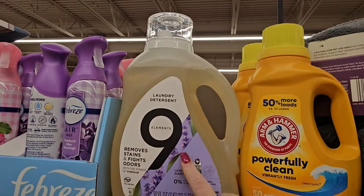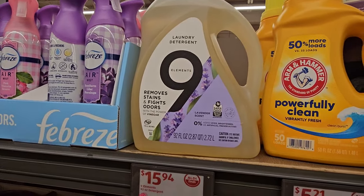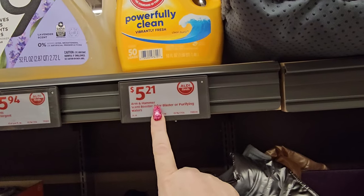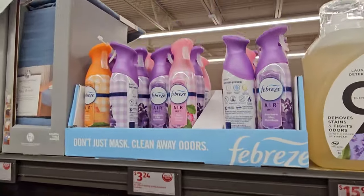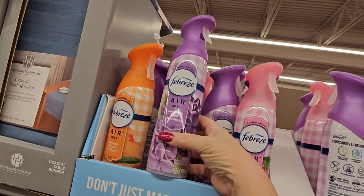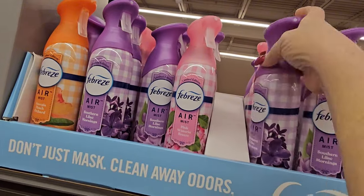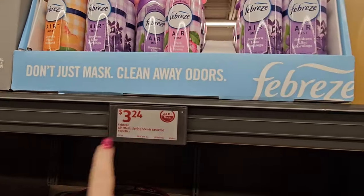Up here we have the Nine Elements Stain Fighting Laundry Detergent for $15.94 — 92 ounces. Next to it, the Arm & Hammer Powerfully Clean Detergent, 50 loads, for $5.21. We also have more air fresheners — Southern Lilac Mornings, Georgia Peach Orchard, and Pink Wisteria — for $3.24 a piece.